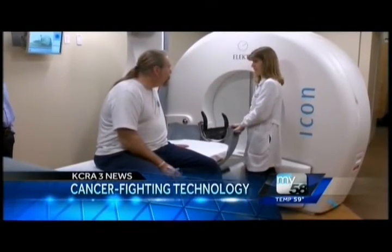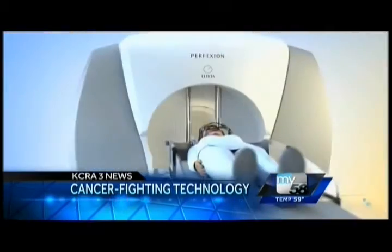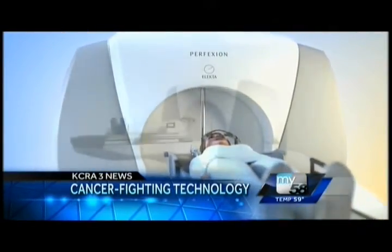Still ahead: going under a new kind of knife. The breakthrough technology targeting tumors — how it's taking away pain and some complications for cancer patients. What some of the medical community call a medieval torture device is now being replaced. A medical breakthrough is helping surgeons revolutionize an otherwise painful and complicated procedure. KCRA 3's Mike Reinhardt explains the Gamma Knife.